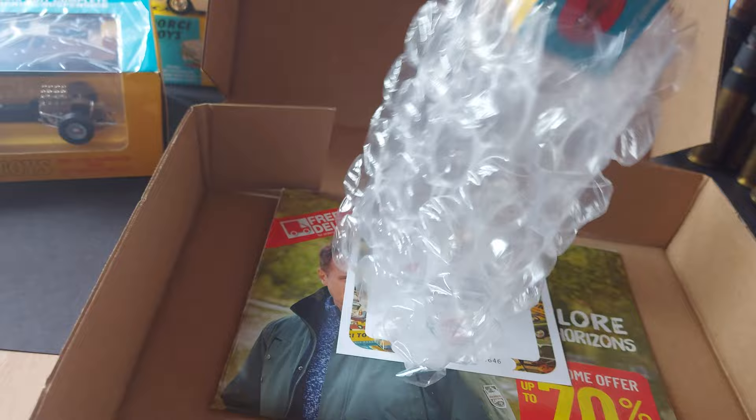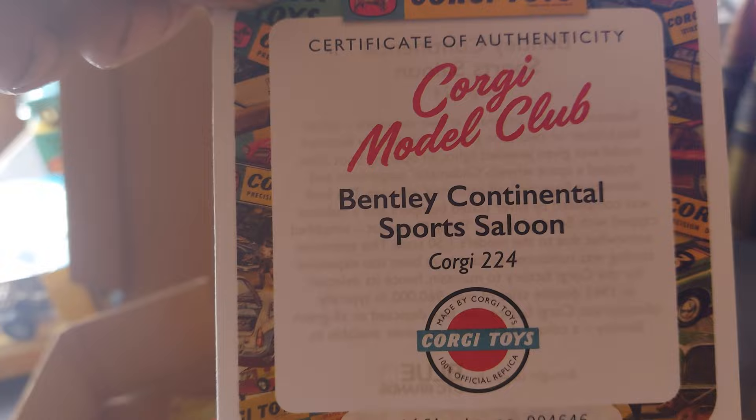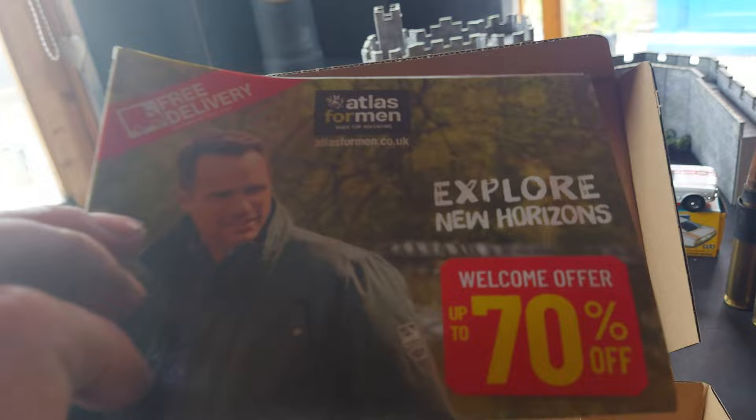I've got the usual bag of air. The certificate of the Bentley Continental Sports Saloon. The magazine that you get in every issue — I bet nobody ever collects them. I bet they'll get thrown away, so they'll be worth a fortune one day.